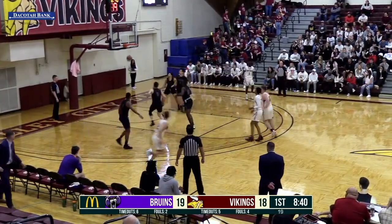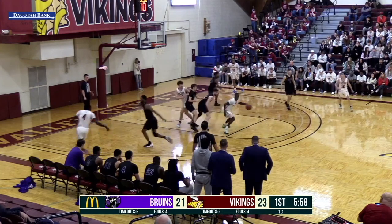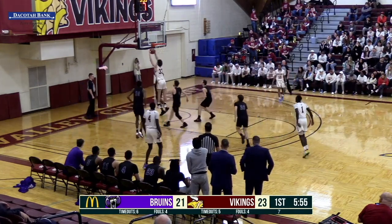Cleveland Bedgood, top of the key for the Vikings. Pull-up jumper on the dribble, knocks it down. Spin in the lane, step back, fall away from the foul line — it's no good.